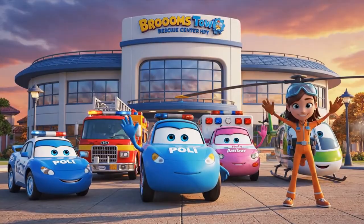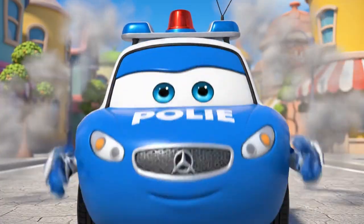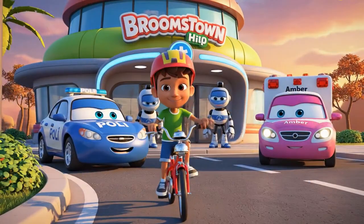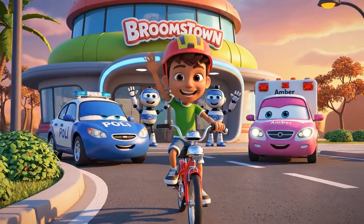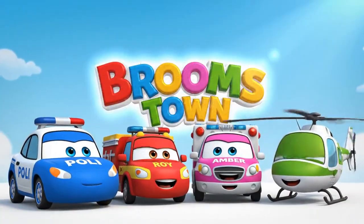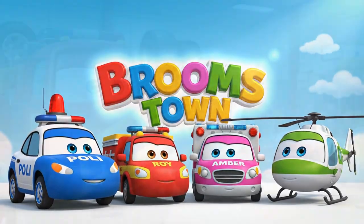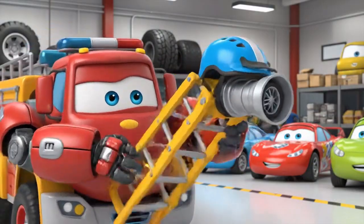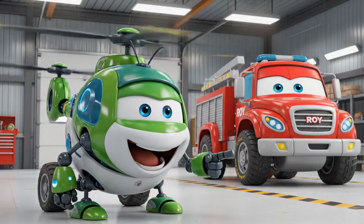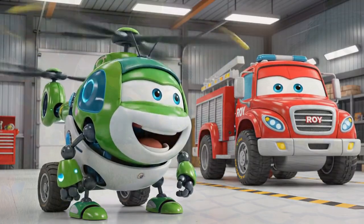Thanks for watching, friends! Do you have a cool helmet? Tell us what color it is in the comments! Bye, Pauly! Bye, Amber! Stay safe! Do they make these in extra, extra large? I think you need a fire truck helmet, Roy! Ha-ha-ha-ha-ha!